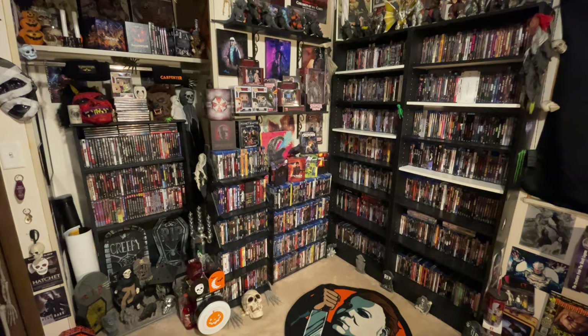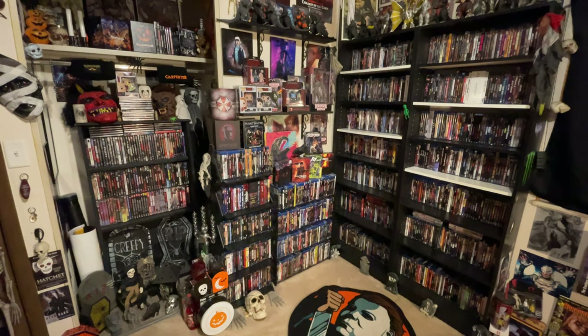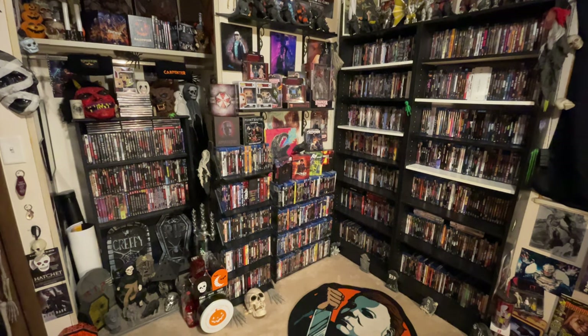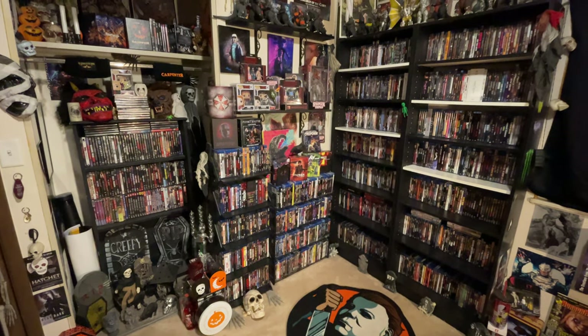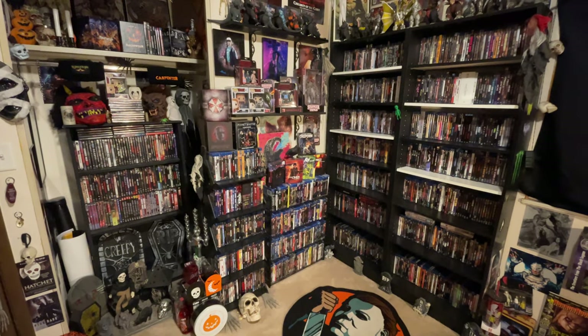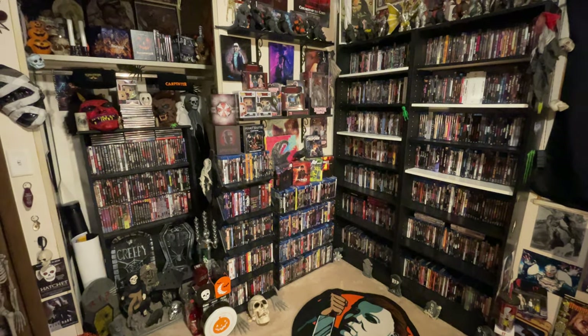Hey guys, it's Nate Dunning Films back again for another video. Today I am back to showcase part one, video one, of my entire Blu-ray collection. This will be a two-part video — it's going to be very long, so if this doesn't interest you, I would highly recommend you just skip the next two videos.